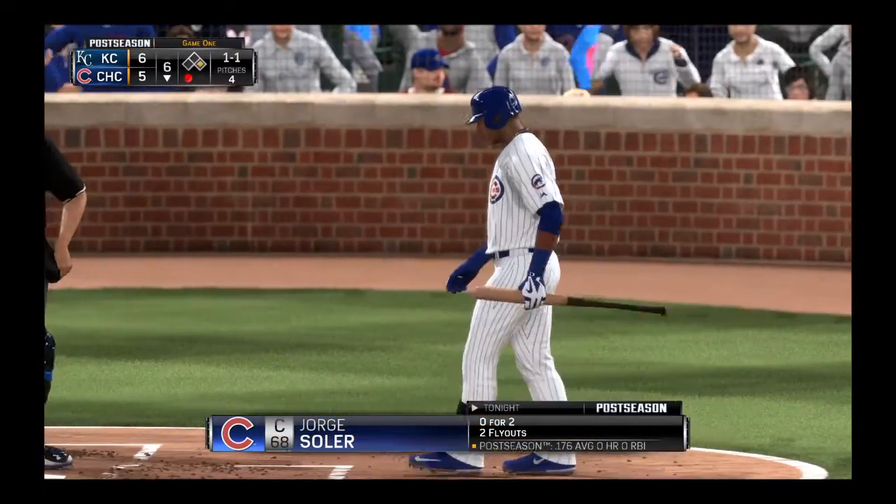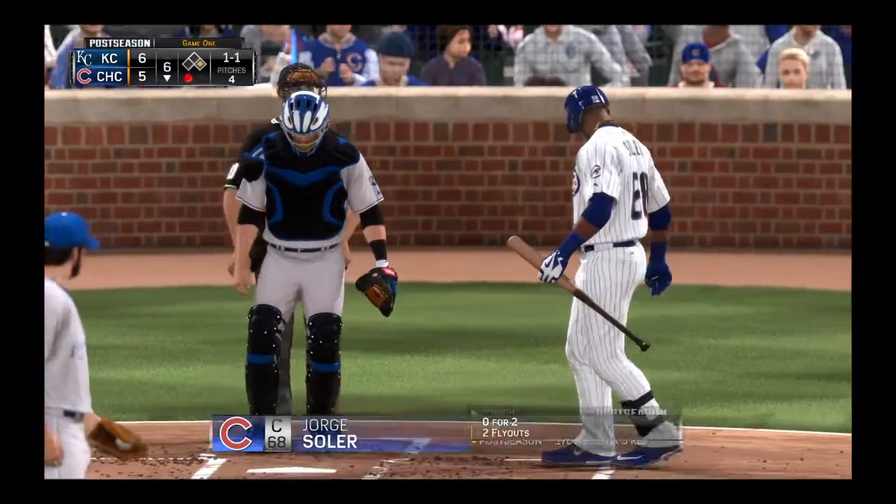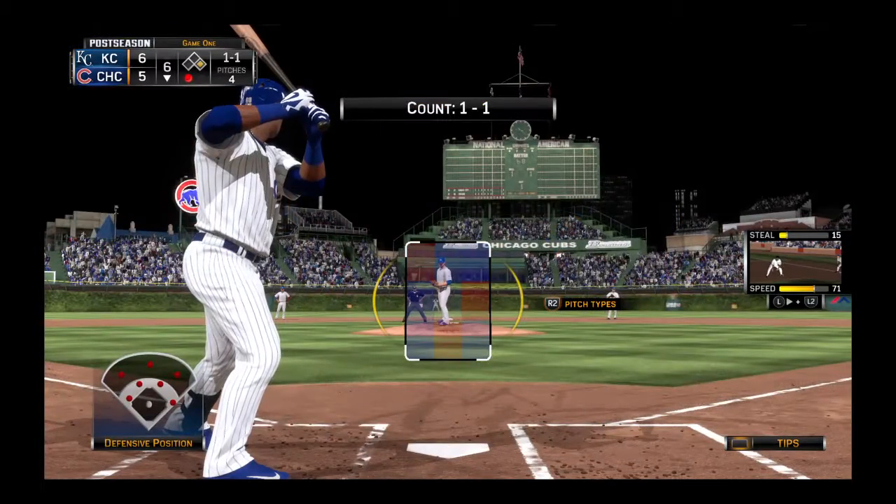Jorge Soler will stand in. One of the few guys not to join the hit parade so far.